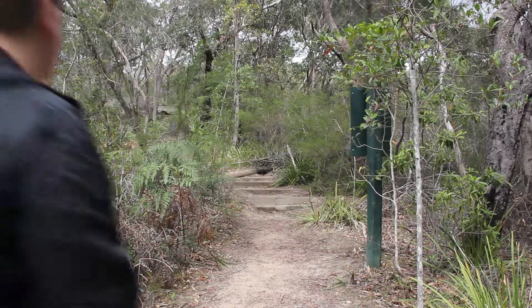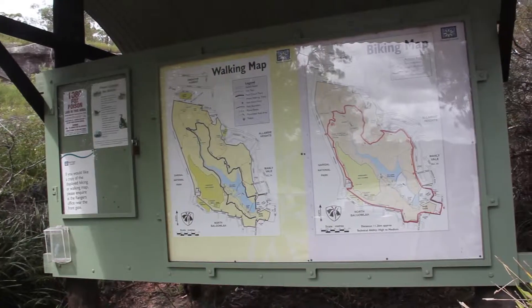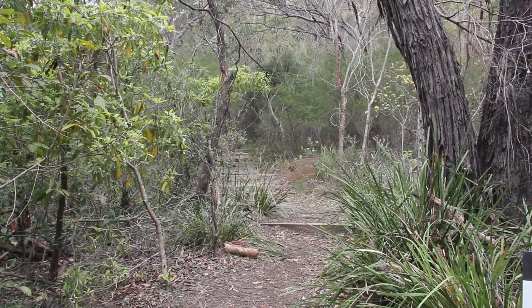In the bushland surrounding the dam, various walking trails can be found that put you right in the heart of the Australian outback, as well as a BMX track full of rocky hills and jumps. Along your way you'll encounter waterfalls and beautiful views that overlook the Manly area and the Pacific Ocean.